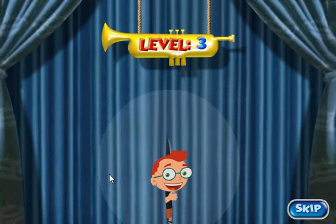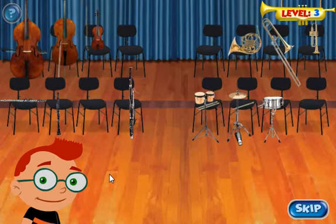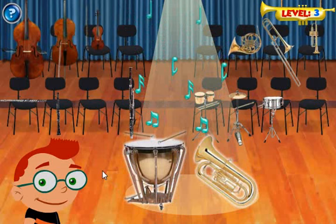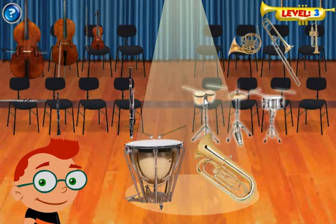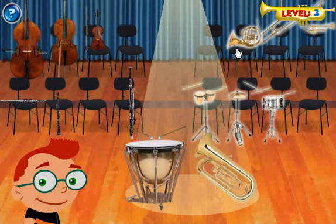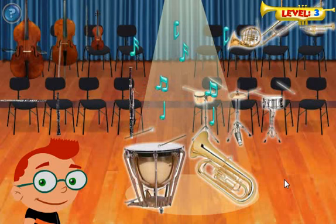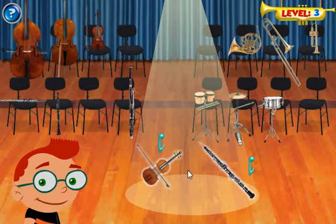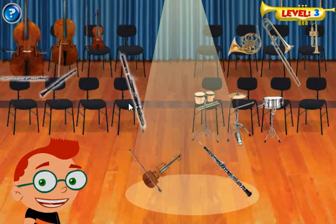Oh my gosh! The concert is starting soon, and we need to get all the instruments seated with their families. Let's try two instruments at the same time to help speed things up. Great job! Now click on the other instrument's family. You did it! Great job! Now click on the other instrument's family. Awesome!